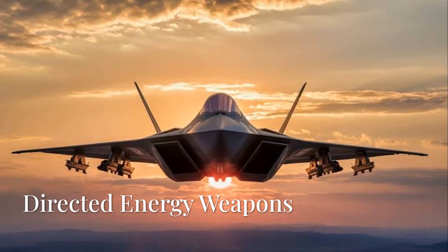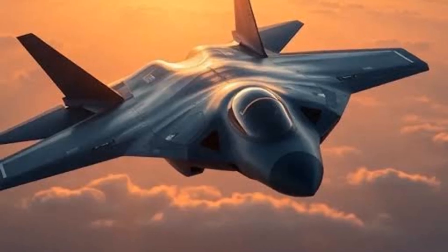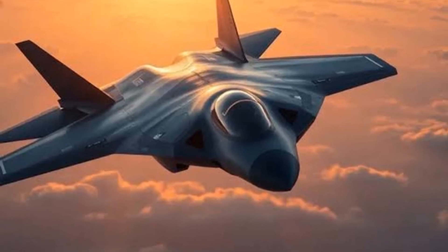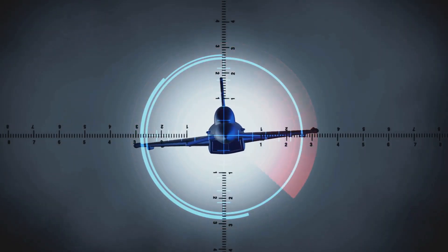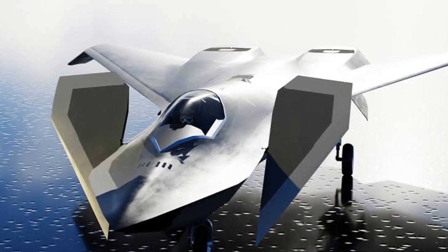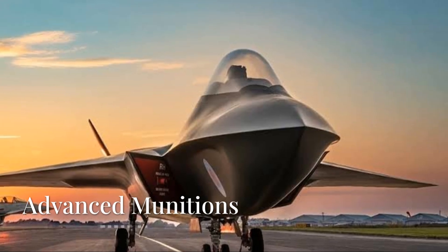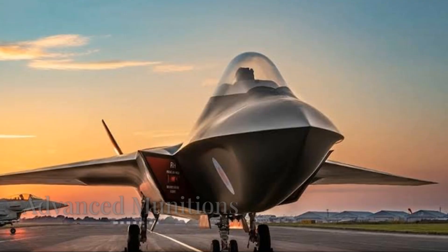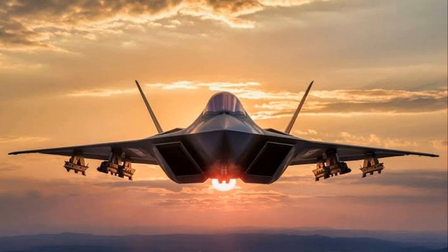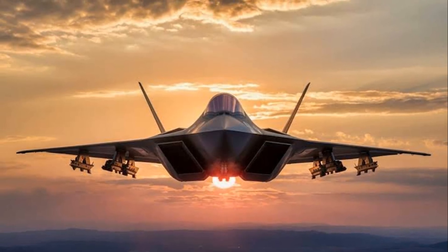5. Directed energy weapons and advanced munitions. The incorporation of directed energy weapons represents a revolutionary shift in aerial combat capabilities. Utilizing lasers or other forms of DEWs, the F-47 could disable enemy electronics or engage threats from a distance with unprecedented precision. Additionally, it will likely carry a variety of advanced munitions, including hypersonic missiles capable of striking targets at extraordinary speeds, further increasing its lethality and effectiveness in combat scenarios.